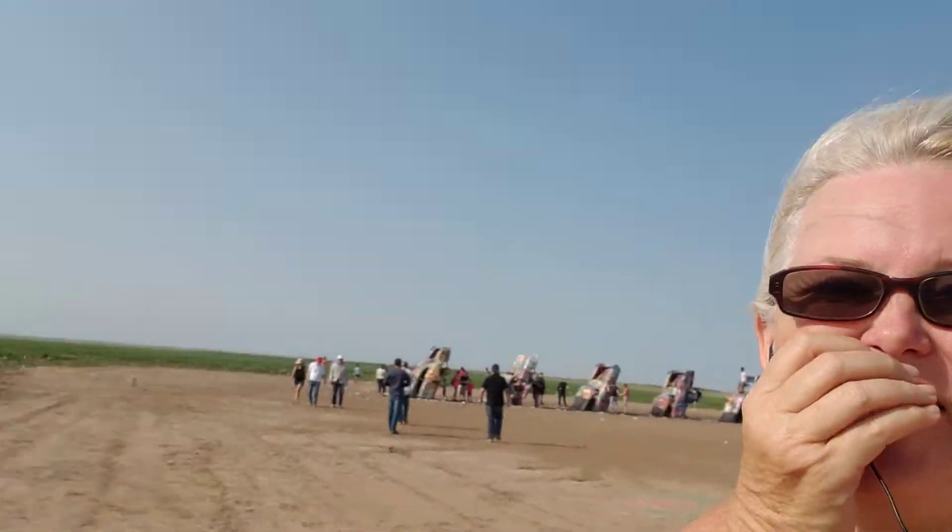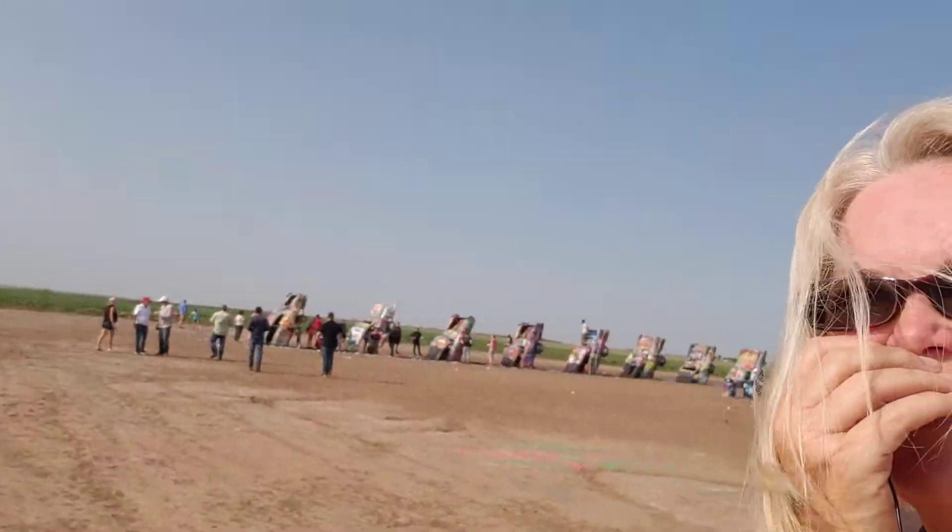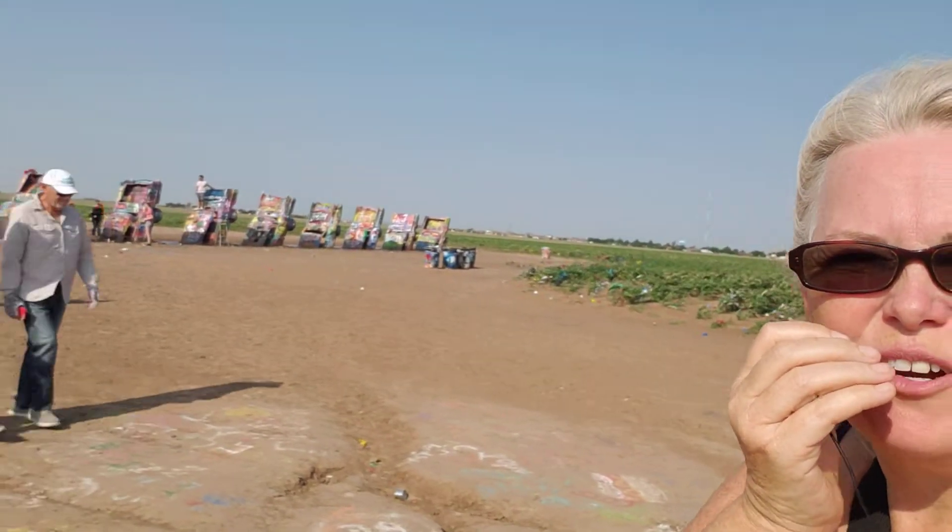This is Cadillac Ranch. The story is that there's a very wealthy man who owns all of this land — right now it's all cornfields — and then in the middle he has ten Cadillacs just out in the middle of a cornfield. You bring paint cans, or you pick one up off the ground, and then you simply get to graffiti onto the cars.